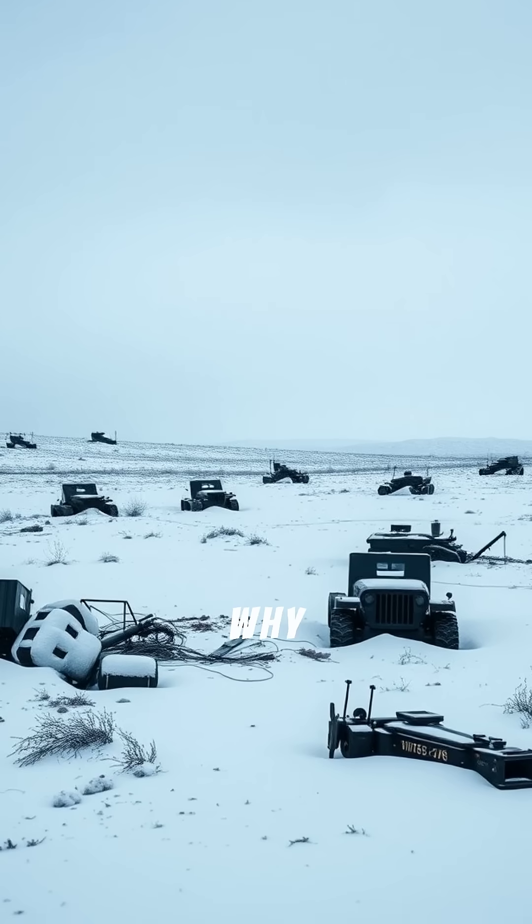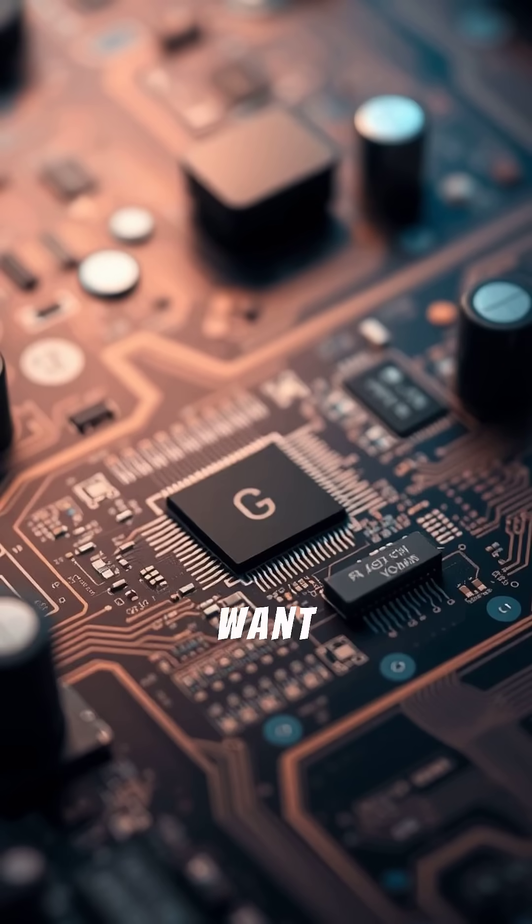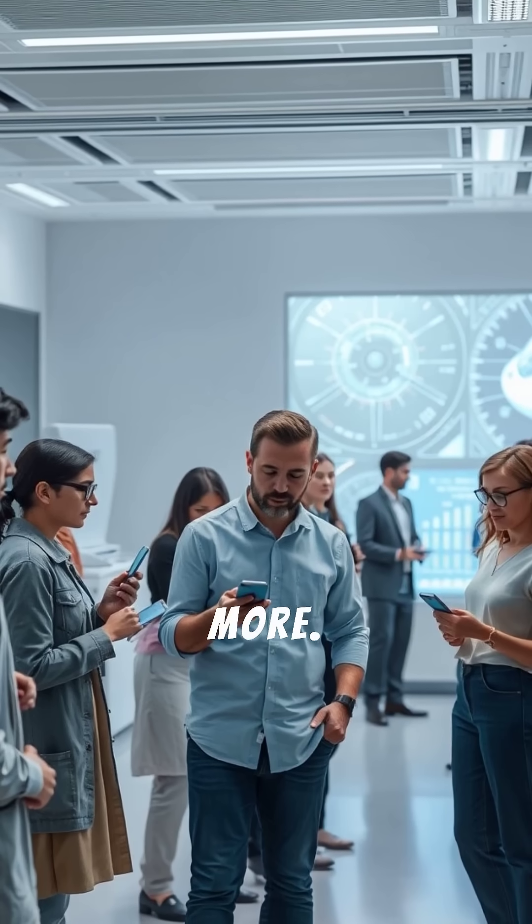It's a chilling reminder of why global diplomacy and arms control are so critical. Want more deep dives into military tech and science explained simply? Like, share, and follow for more.